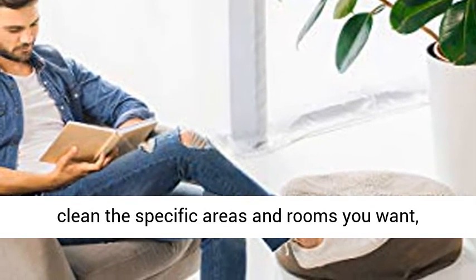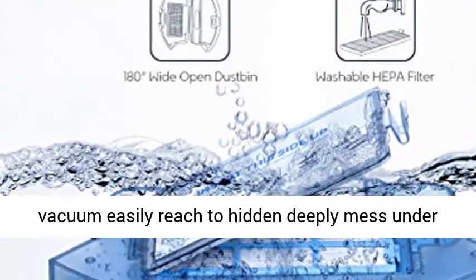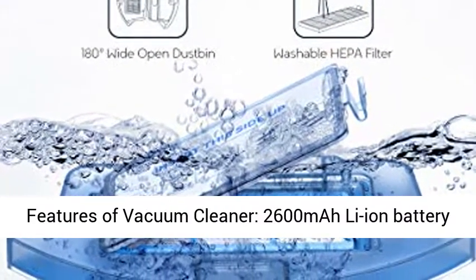The 2.77 inch ultra-thin design allows the R650 Robotic Vacuum to easily reach hidden, deeply-set messes under the bed, sofa, and other hard-to-reach areas.